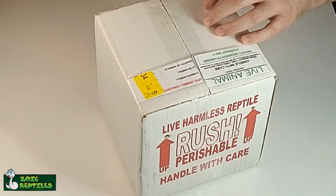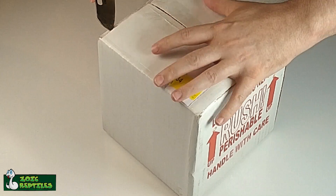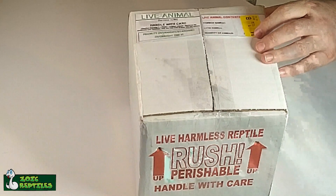This unboxing is gonna be the largest yet. I did an unboxing a while ago with four snakes - this is even more than that. There are going to be six snakes today.